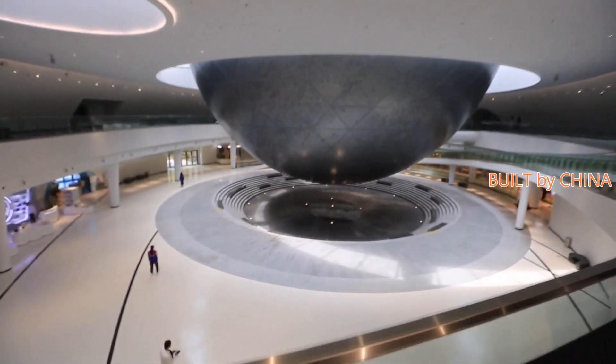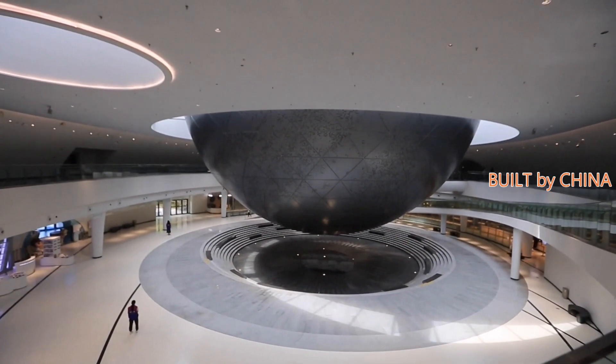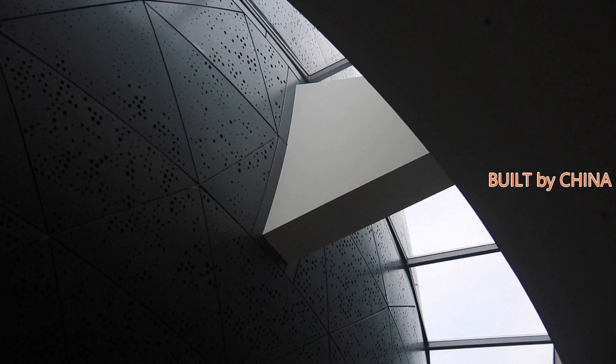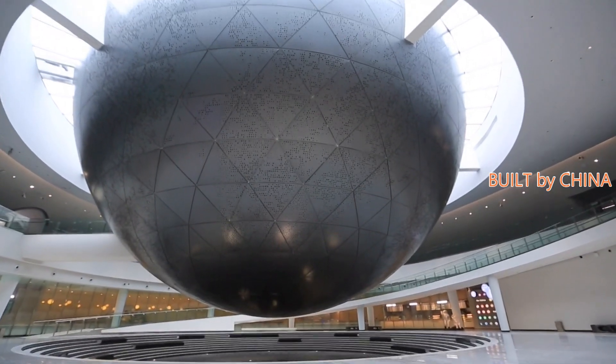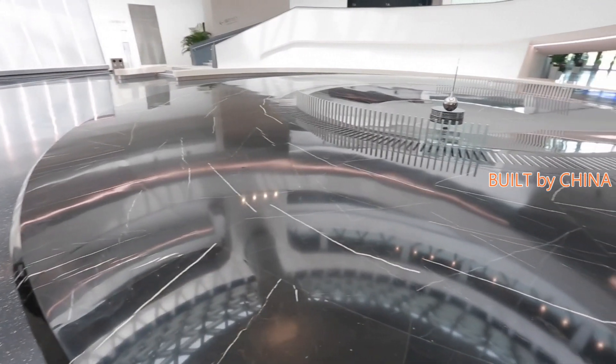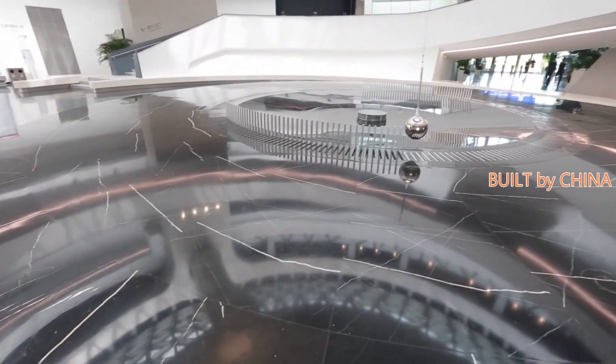The museum, as a new astronomical branch of the Shanghai Science and Technology Museum, says it is intended to create an immersive experience for visitors to engage in real astronomical phenomena. For instance, visitors can take a trip into a starry night in the optical planetarium theater.